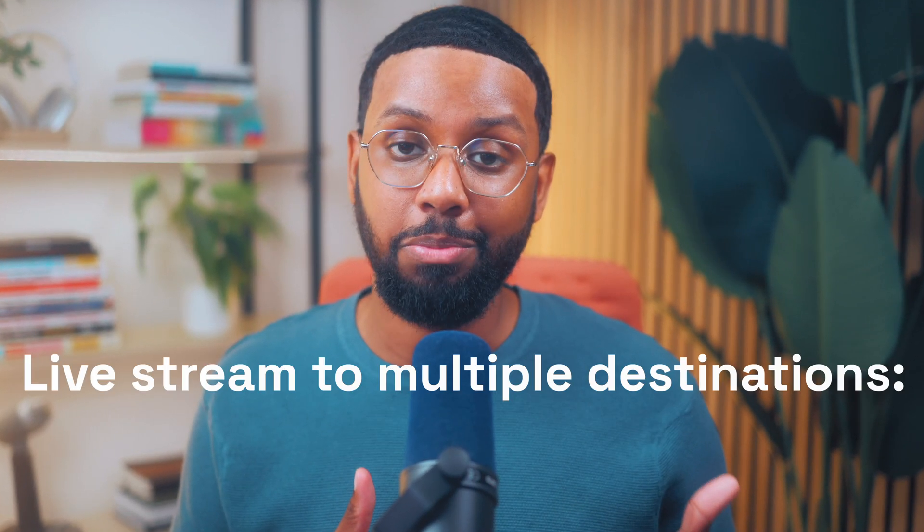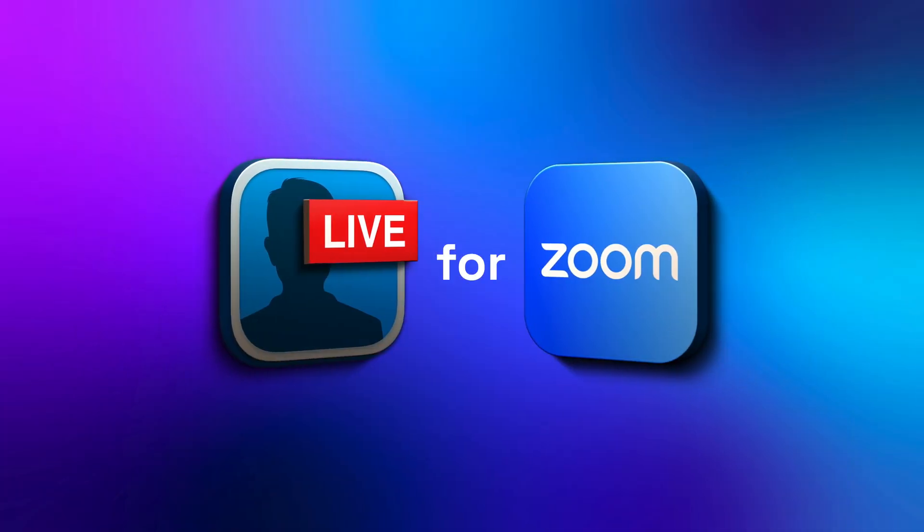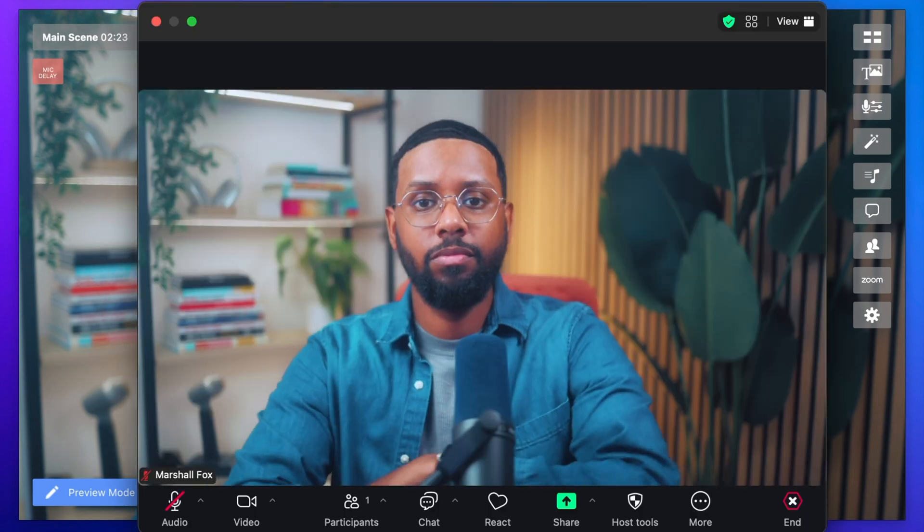Not only can you live stream directly to multiple destinations like LinkedIn, YouTube, and Facebook — with the new official Ecamm for Zoom integration, you can now access Zoom right inside of Ecamm Live and seamlessly add participants into your setup.